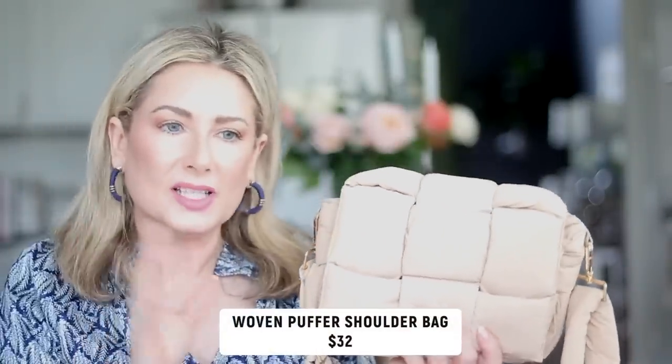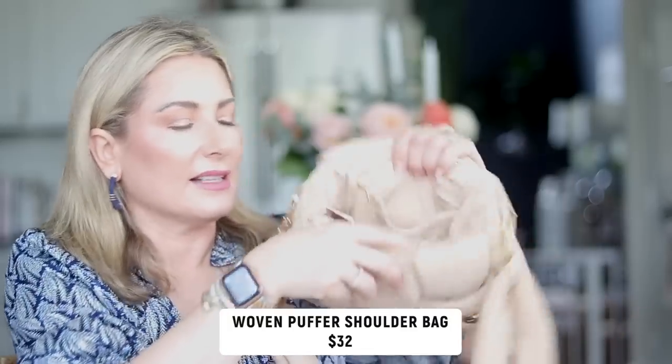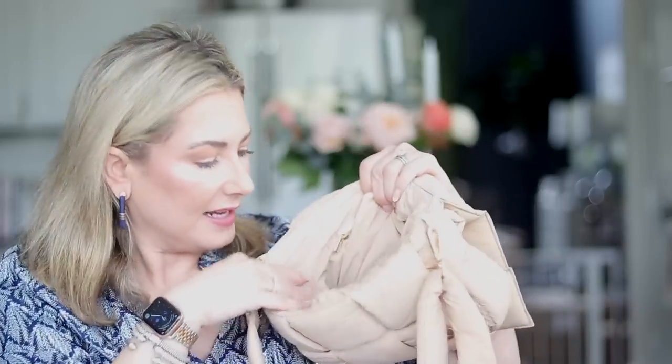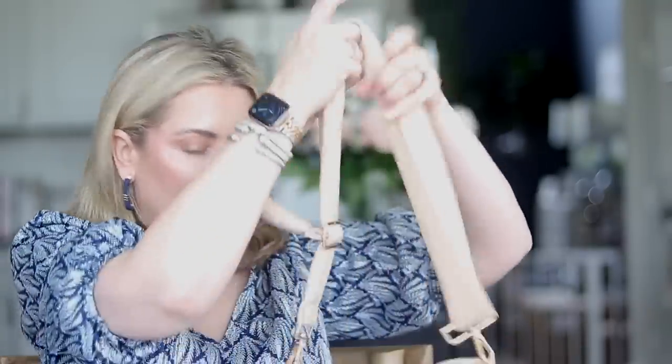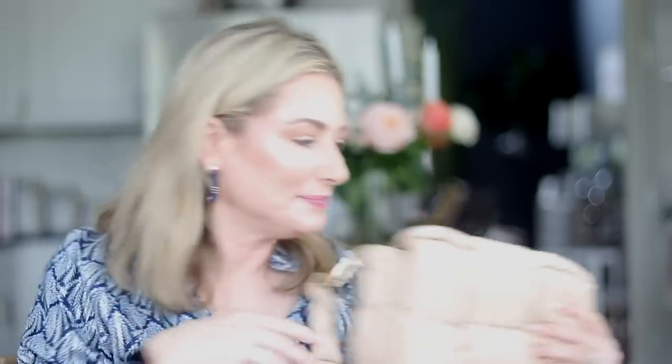The other bag is not season-specific — I shared a different version in black earlier this year. This one is a little smaller and more structured, with interior pockets including a zip pocket and a front slip pocket. The strap is adjustable so you can wear it as a shoulder bag or a crossbody. I love this neutral beige color — it's not quite white, so it'll carry through all year round. It's a puffer nylon material, so I've been reaching for it a lot even when it's raining.